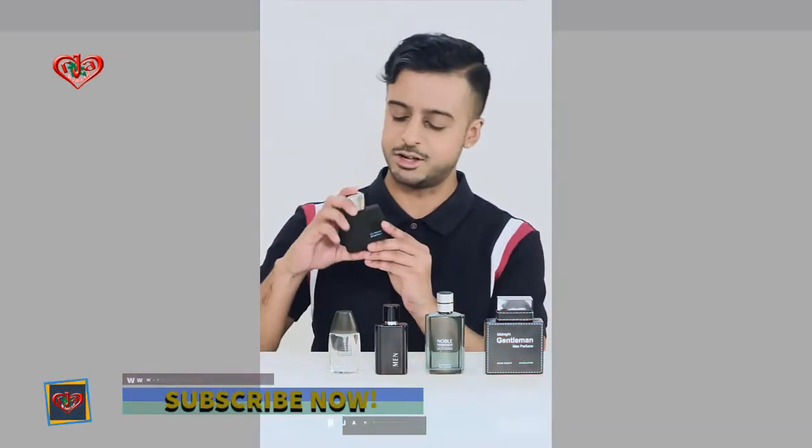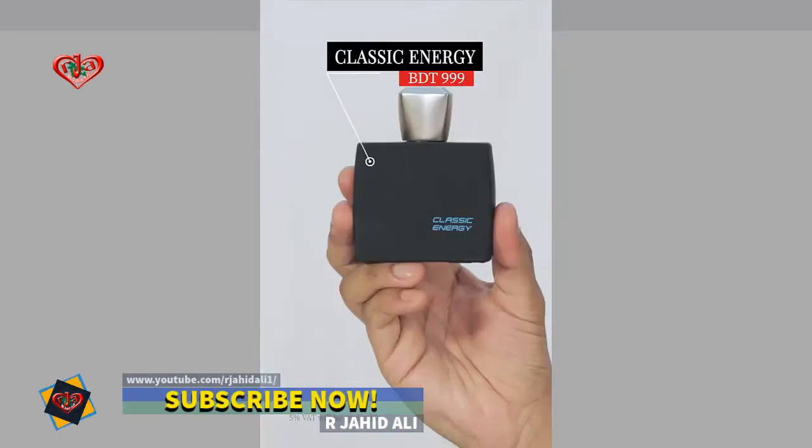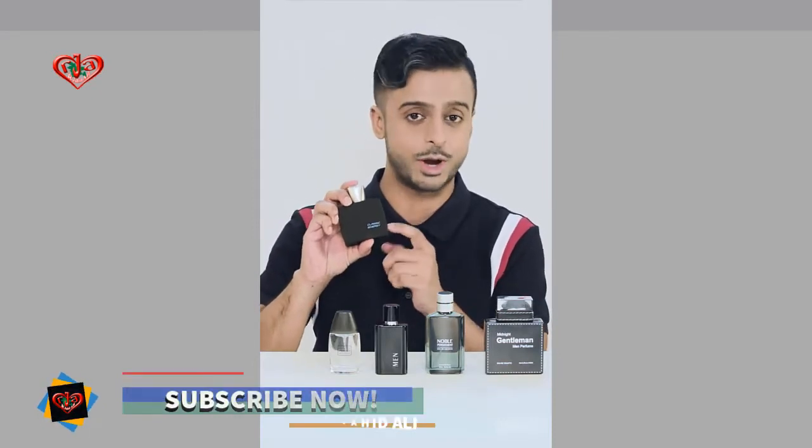Now, the first one up is Classic Energy. I usually prefer those strong scents, but I do like longevity, just like this one. So when you're out and about every day and you're active, this one is just the right one for you.